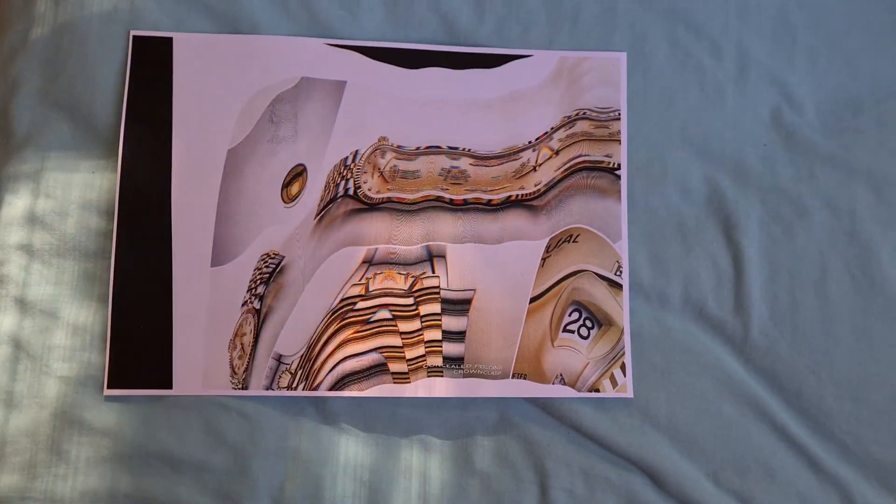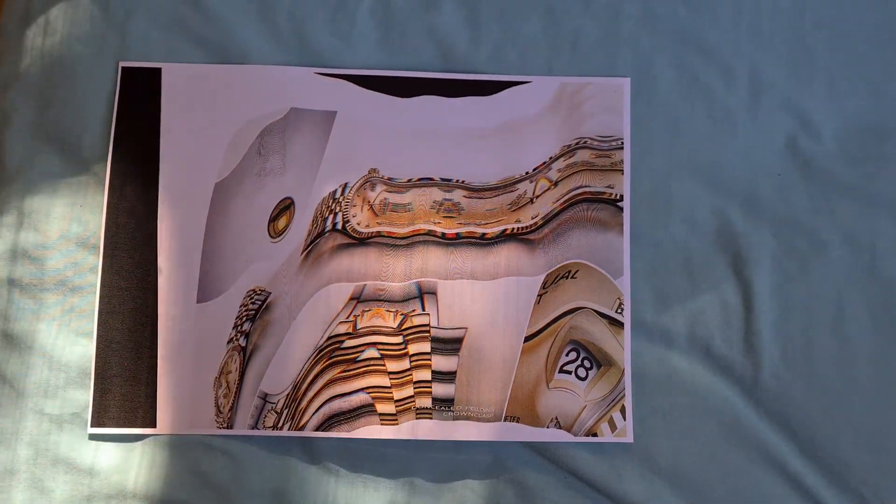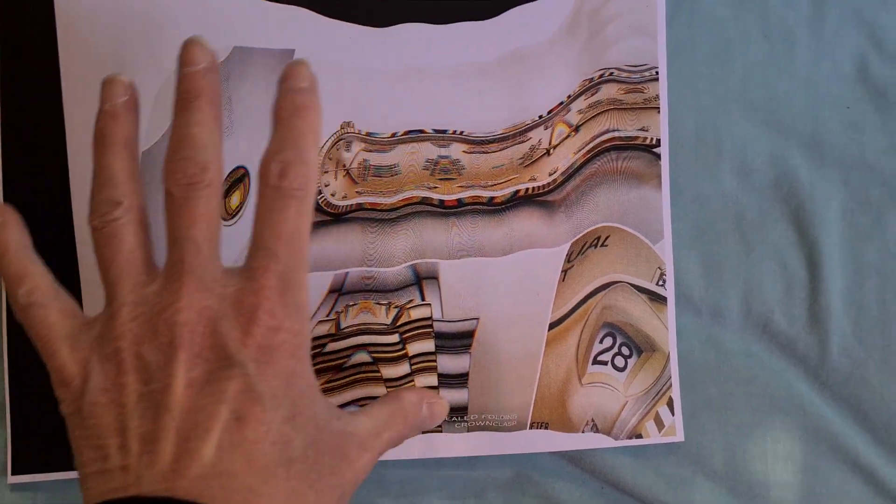Yeah, that's come up looking quite interesting. I do think we could utilize that — maybe enlarge a section out of this and make this the centerpiece.